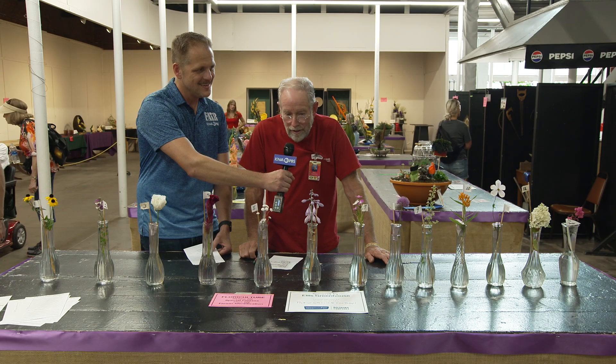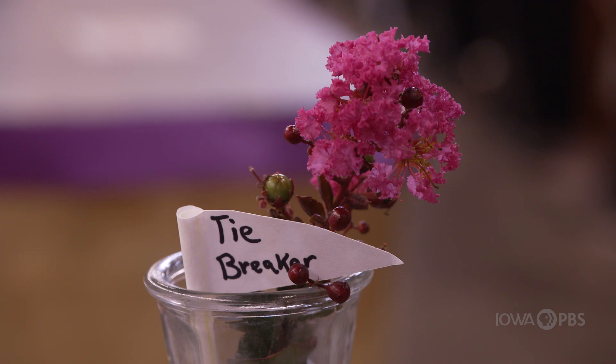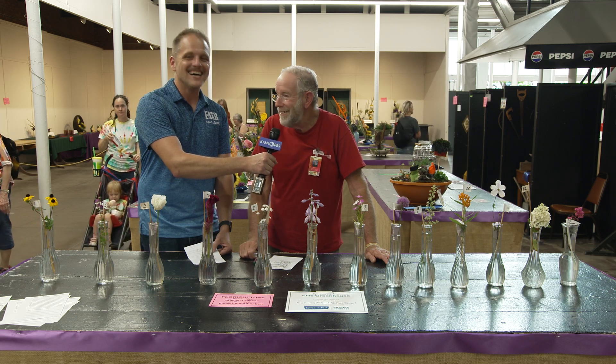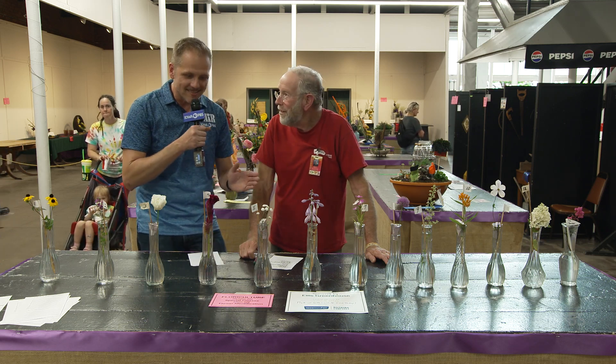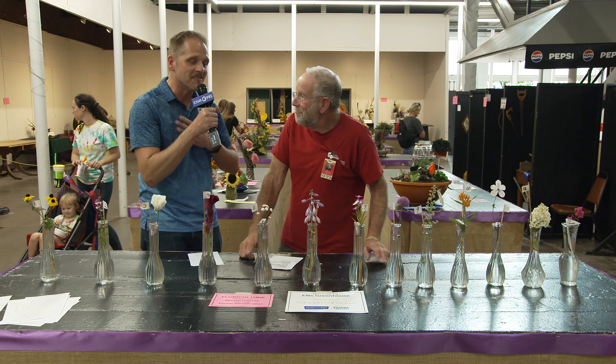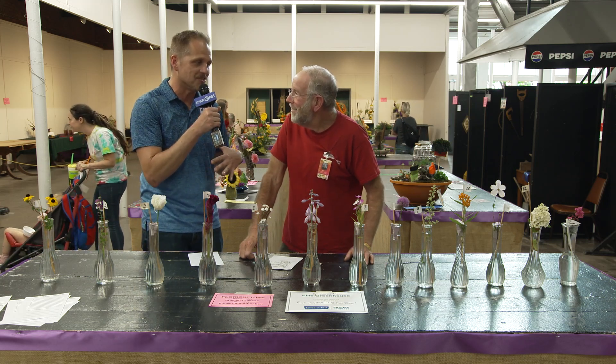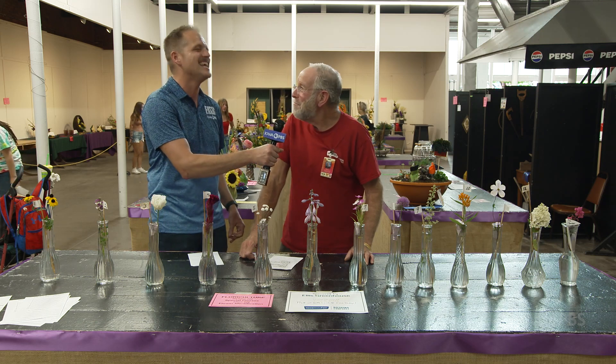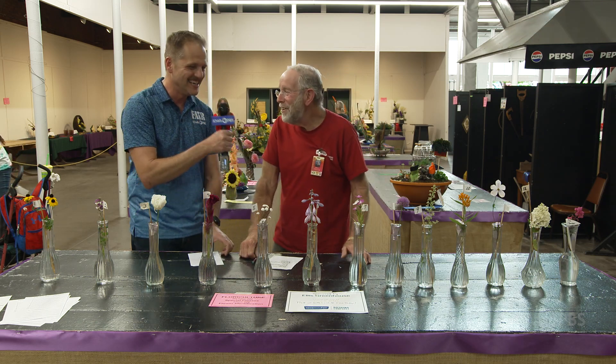And the tiebreaker is Crepe Myrtle. That's a good tiebreaker — you don't see that in Iowa very often. You don't see it very often, but it does grow here. Thank you so much. I think I actually did pretty well, so thankfully my horticultural credentials are not too challenged by this. Good thing. Thank you so much.